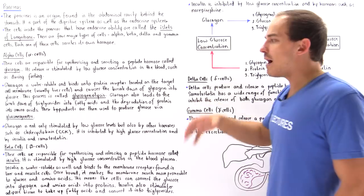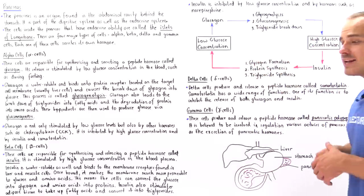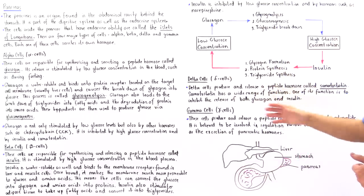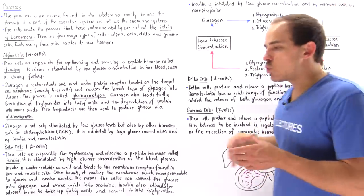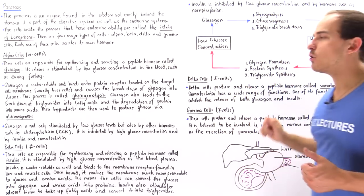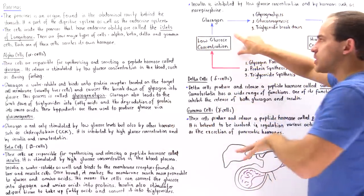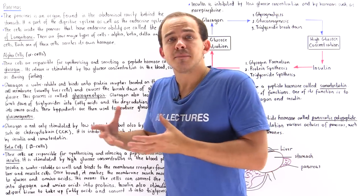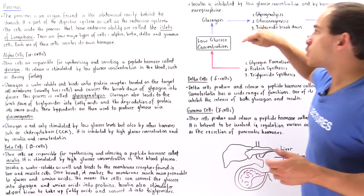Insulin can also be inhibited by other hormones. For example, norepinephrine, released by the adrenal gland, can also inhibit insulin. Looking at the diagram that describes the connection between glucagon and insulin: suppose we are fasting for a long time, so glucose concentration in the blood is low and we are experiencing hypoglycemia. The cells in the body cannot obtain the proper amount of glucose, so the pancreas uses alpha cells to release glucagon.